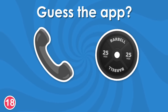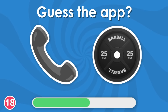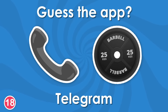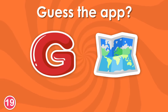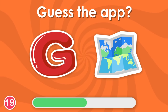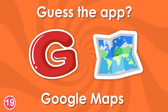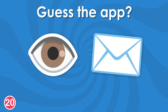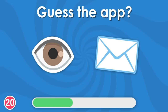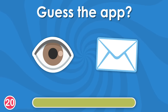Eighteenth question. Telegram. This is an easy one. This is Google Maps. Twentieth question. It's iMessage.